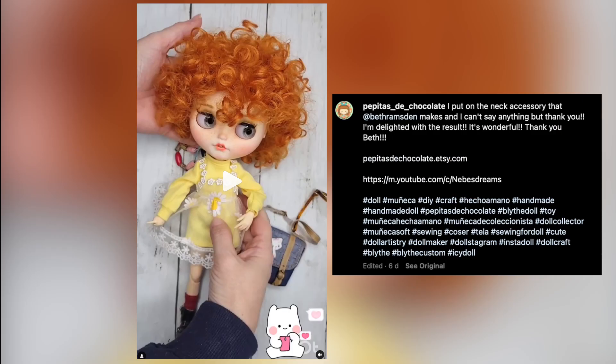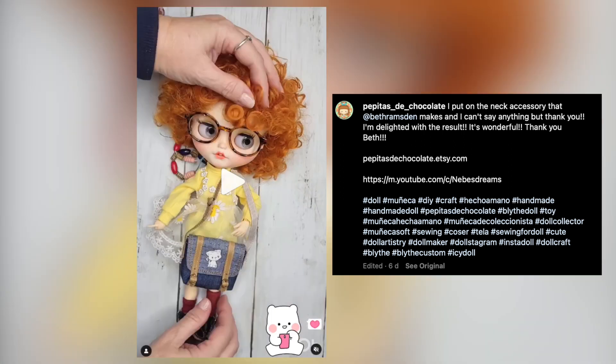This beautiful Blythe has also had our neck joint installed by Pepita de Chocolate — Peppy. Their Instagram showcases many beautiful cloth dolls, and you'll find their Etsy shop under the same name. Thank you for sharing, Peppy.